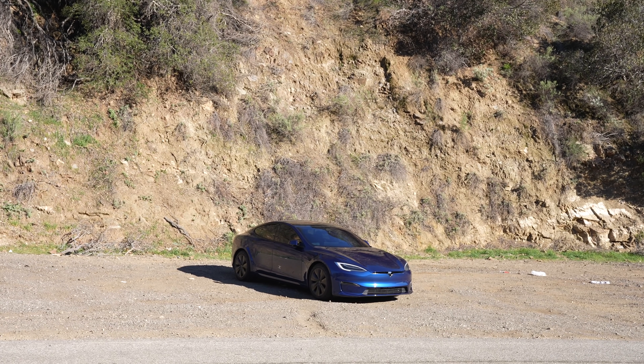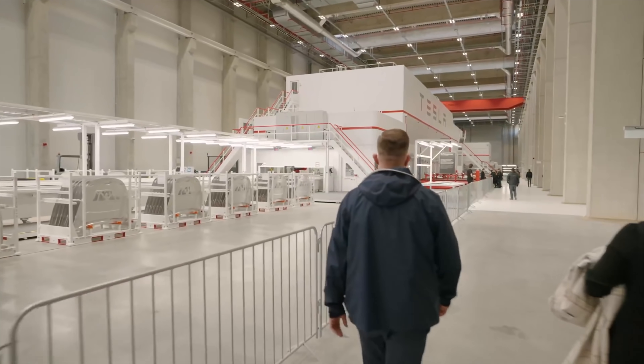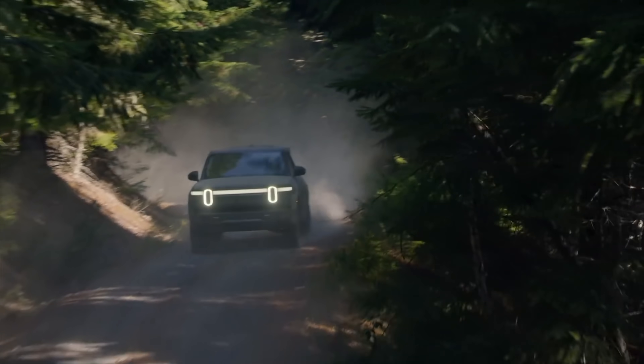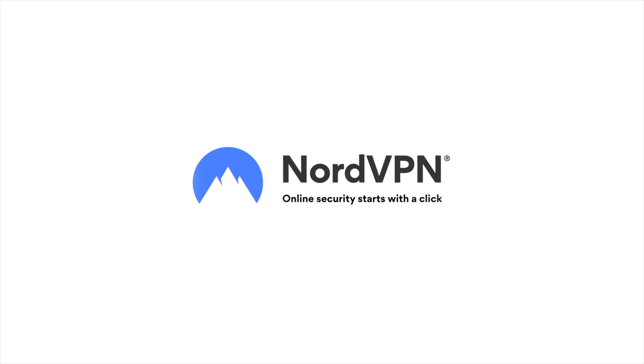Today we're getting into the latest Tesla news, including updates on a longer range Model S, Giga Berlin's official opening, Model 3 price increases, and a huge price increase from Rivian. Let's get into it, and a special thanks to NordVPN for sponsoring this video.